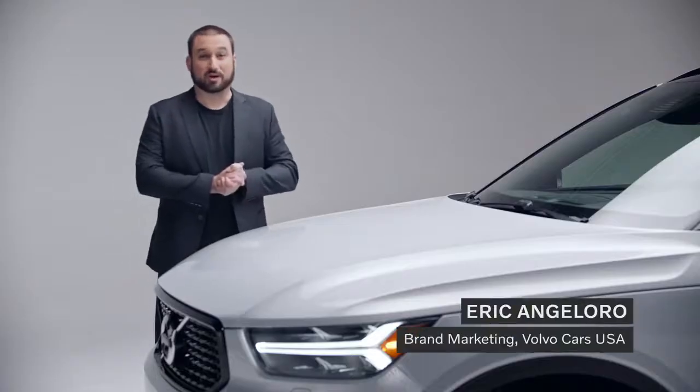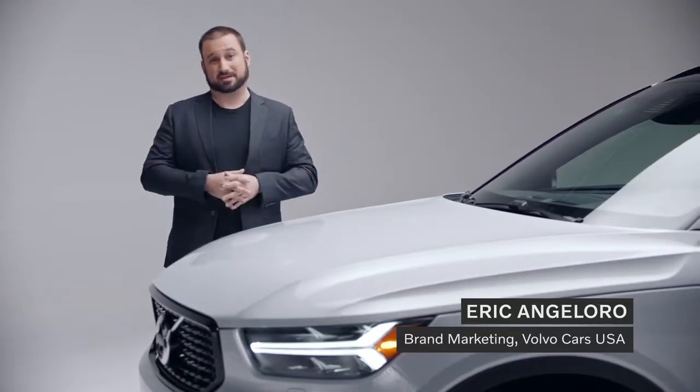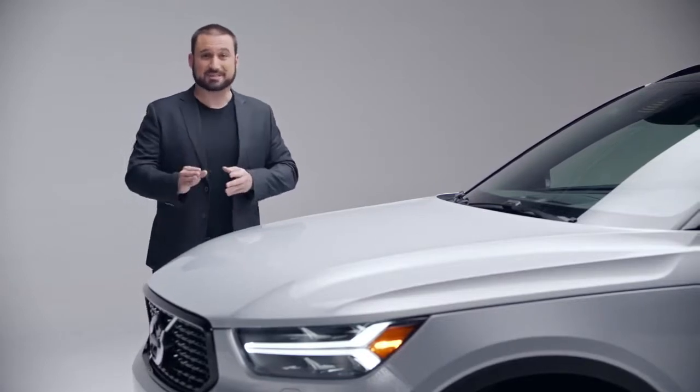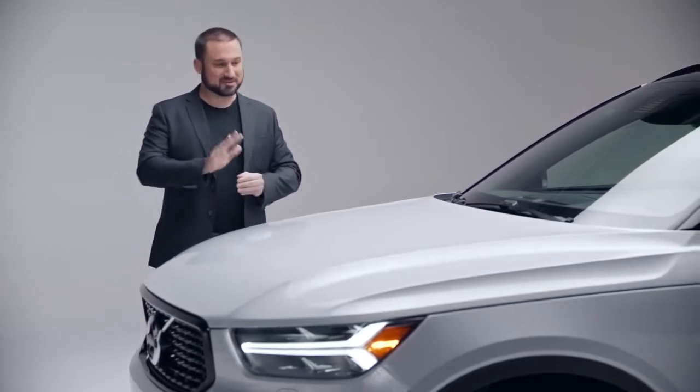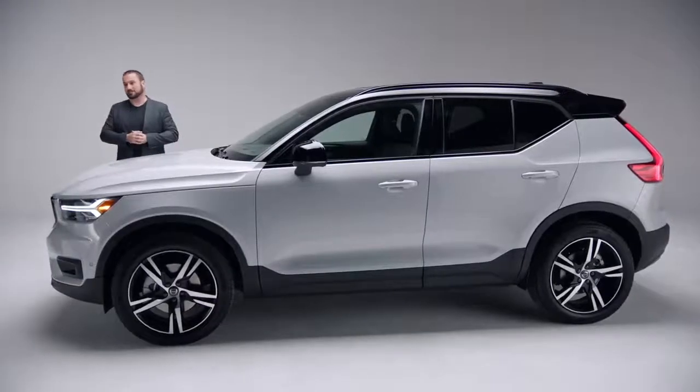Hi, I'm Eric Angelo, Brand Marketing Manager for Volvo Car USA. I love good design. I love great design. I love the kind of design that when you see it, you're like, wow, that is cool — I have to have that in my life. That's why I'm here today to talk to you about Volvo design.